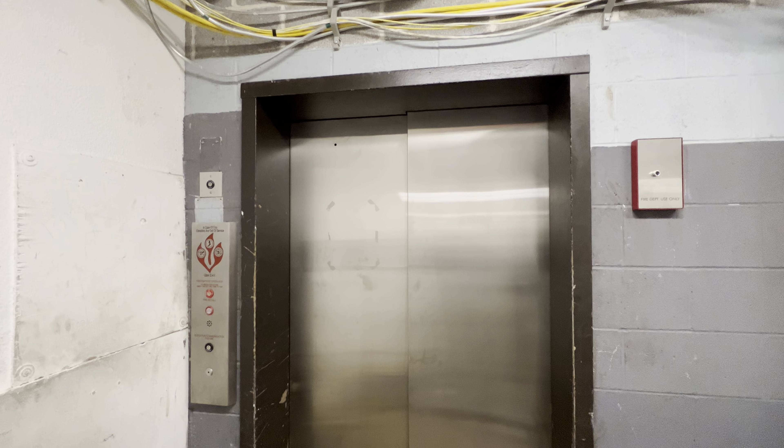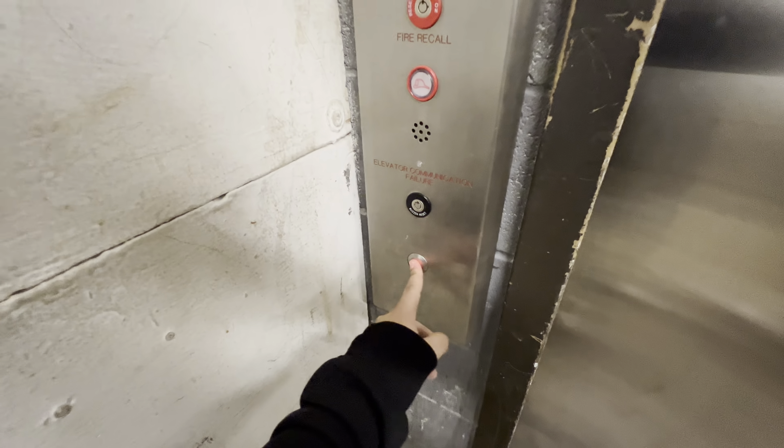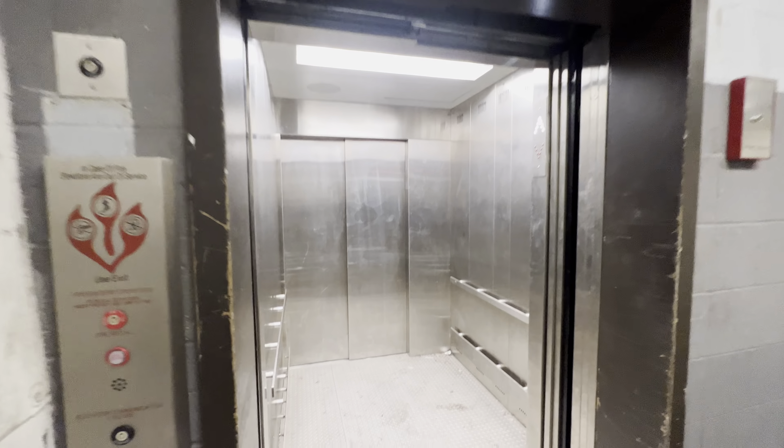This is the service elevator here at Woodfield Mall in Schaumburg, Illinois. This used to be a square button Montgomery, and it got modded.